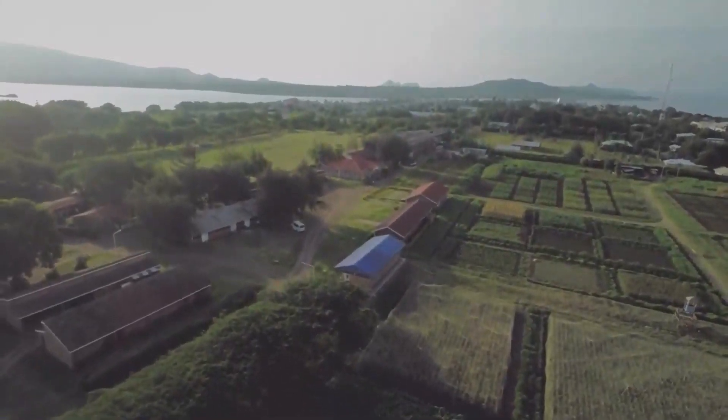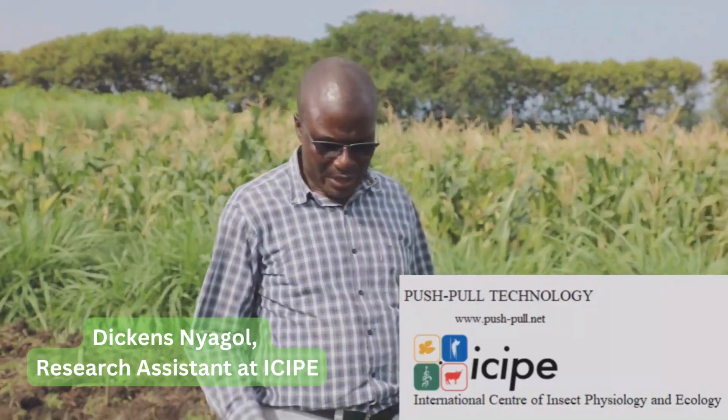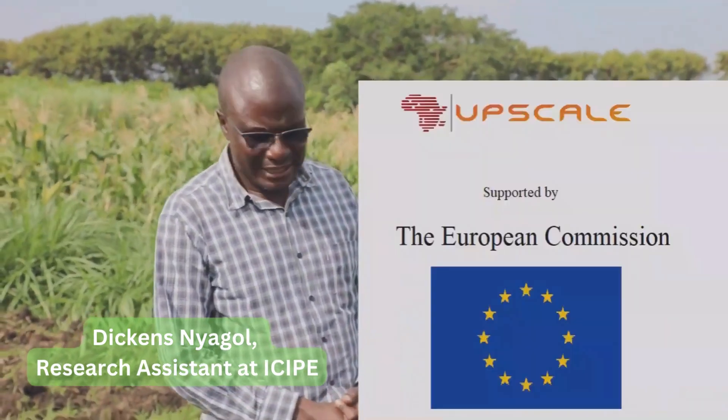My name is Dickens Nyagol. I am a research assistant at the International Center of Insect Physiology and Ecology, ICIPE.